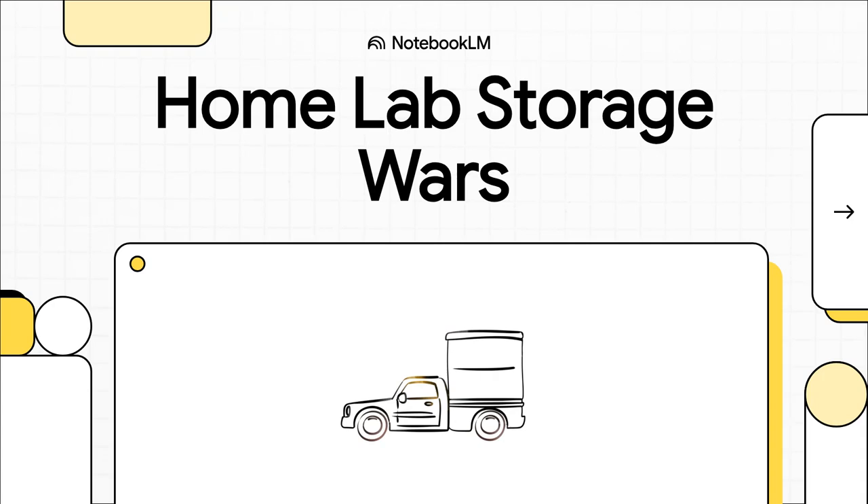Today we're jumping right into a home lab storage war that's about way more than just data. This is a battle of philosophies that really gets to the heart of the whole self-hosting community. We're talking about the big showdown — Ceph versus ZFS — for all of you with clusters built in basements and garages, driven by that passion for tinkering and being in control.